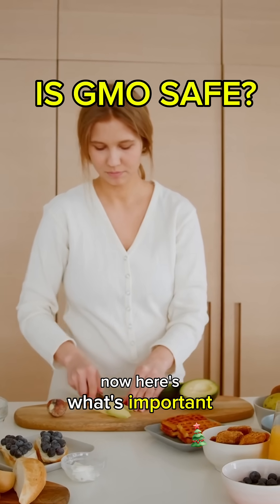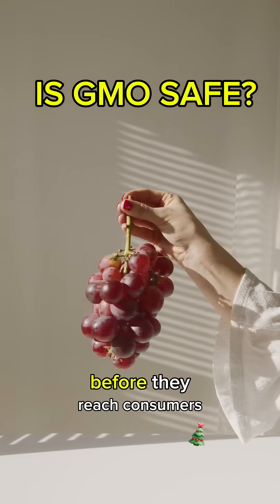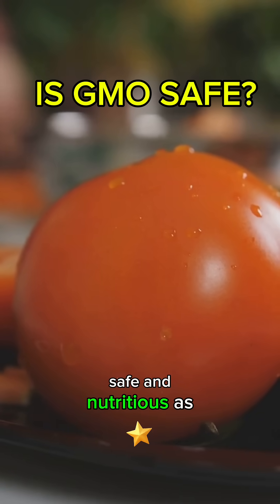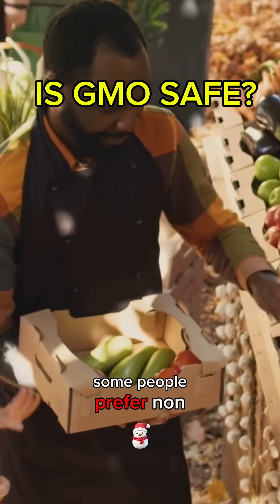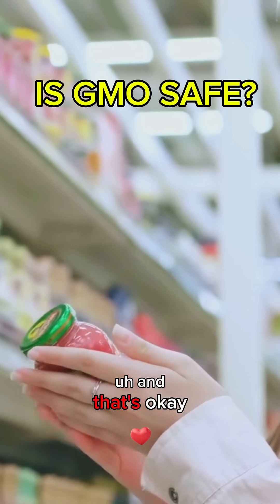Now here's what's important: GMO foods are tested for safety and approved by health and food agencies before they reach consumers. And many studies show they are just as safe and nutritious as non-GMO foods. But of course, some people prefer non-GMO because of environmental, ethical, or personal reasons, and that's okay too.